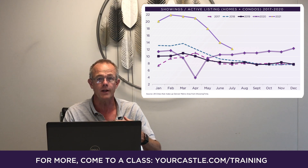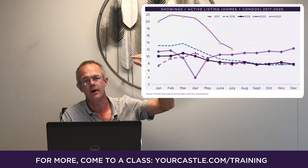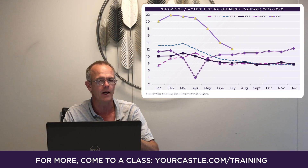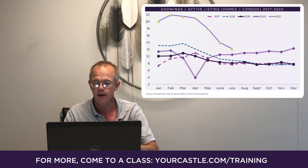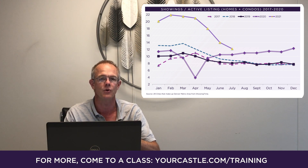If you look at 2021, you can see it's been up in the atmosphere — really, really high — up until about April. It's been coming down steadily ever since then. For July, we were at about 12 showings per active listing, which is a little bit above the historical norm of eight, but sure a lot better than when it was floating around 22.